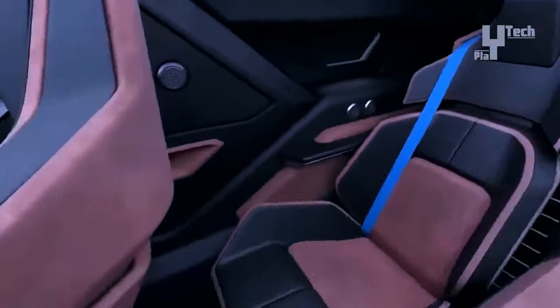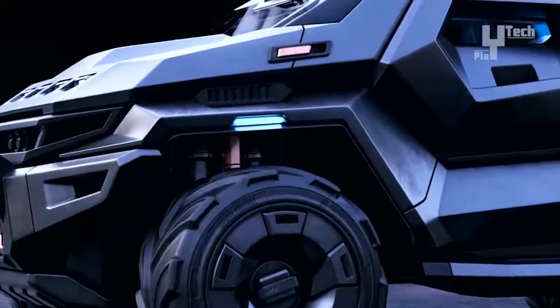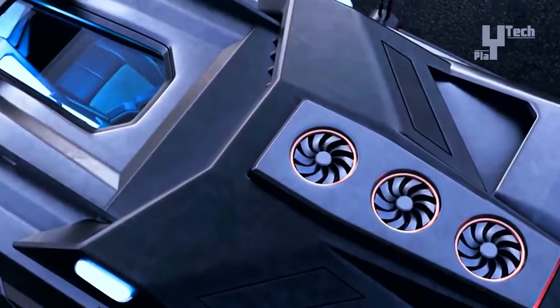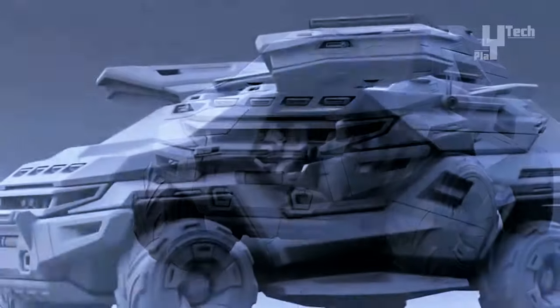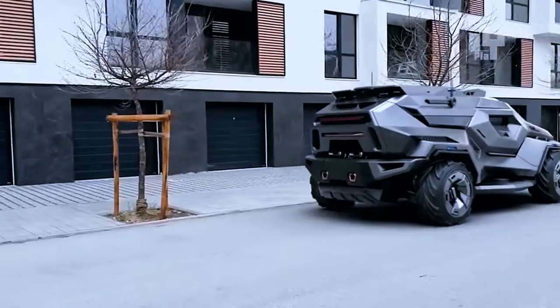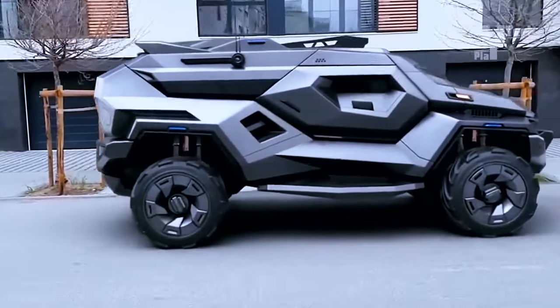With its armored design and innovative technologies, the Armatruck SUV concept emerges as a formidable option for individuals seeking enhanced protection and survival capabilities in diverse environments. As a custom creation, pricing varies, necessitating direct contact with Milen Ivanov or a visit to his website for tailored cost estimates and customization options.